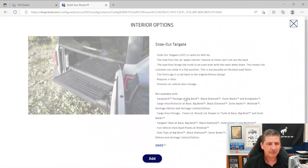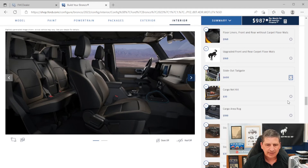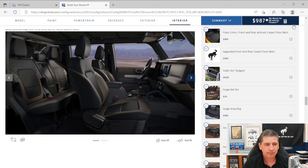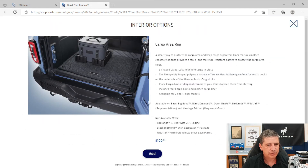A slide-out tailgate is available but requires four-door — not available on the two-door. It's also not available with the full vehicle steel bash plates. A cargo net kit is a dealer-installed option not available with the bash plates. A cargo area rug is a dealer-installed option requiring four-door and is also not available with the steel bash plates.